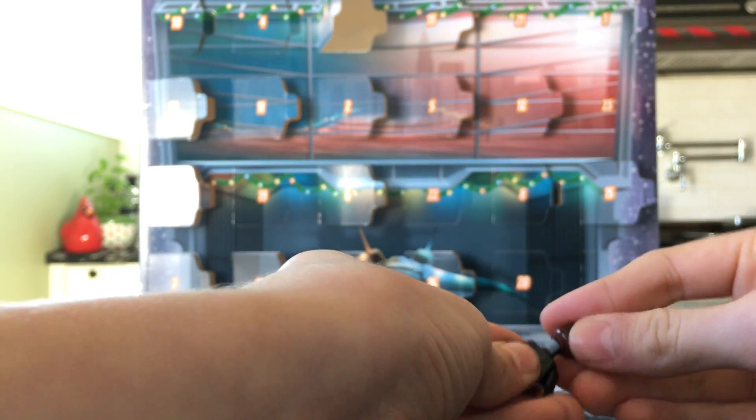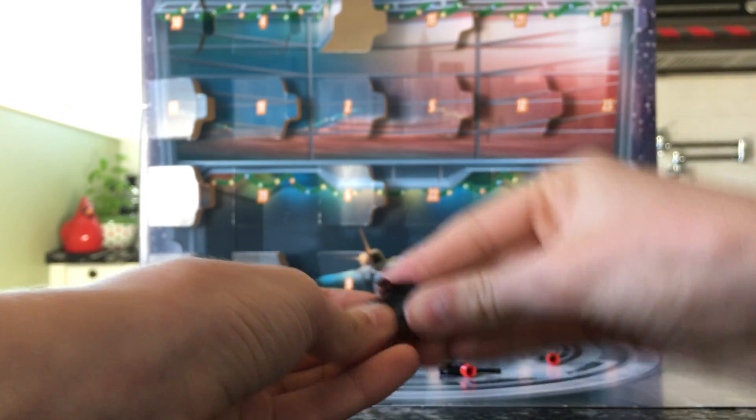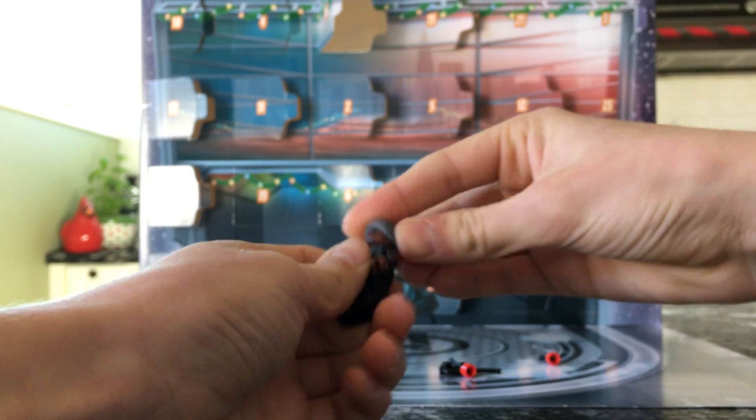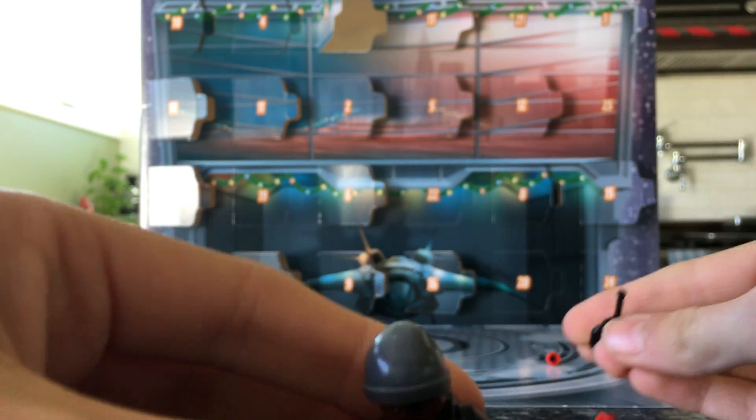I'm filming this a little bit earlier in the morning than I have with my normal Advent Calendar videos. I like the hat mold, too.